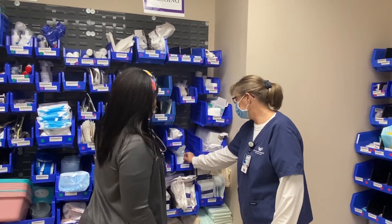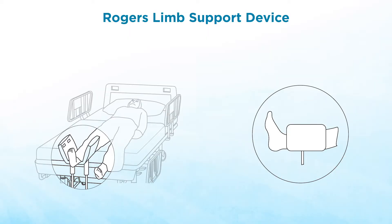This device is adjustable, it fits under the bed, it's comfortable for the patient, and we're able to do what we need to do without a lot of strenuous activity for the patient.